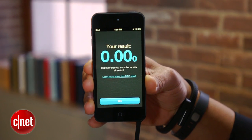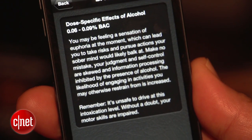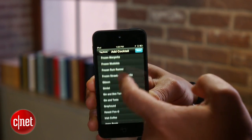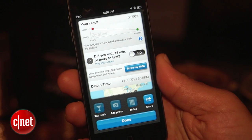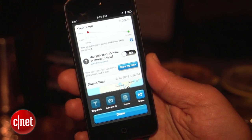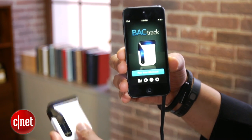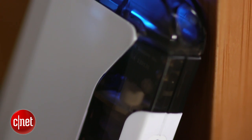The app also spells out BAC readings in detailed explanations of how specific values typically affect behavior, plus mental and physical acuity. Another neat trick the Backtrack does is project the time it will take until you'll likely be sober based on your last reading. You can store your readings on your phone, in the cloud, or remain completely anonymous by discarding results after each measurement.